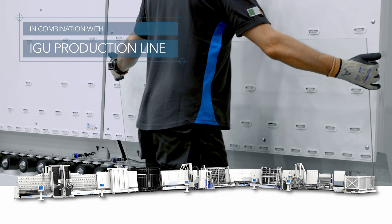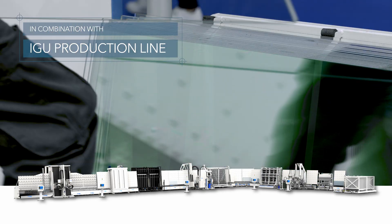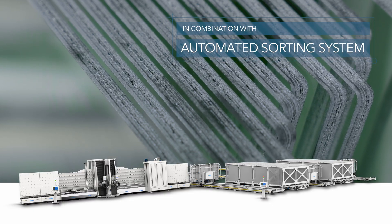This machine is ideally suited to work in front of an IGU line or upstream of an automated sorting system that can feed associated downstream productions, including light glass tempering or sealed unit production.